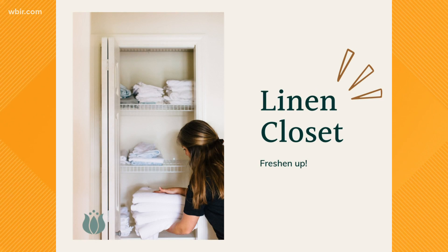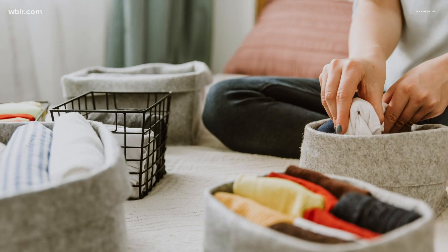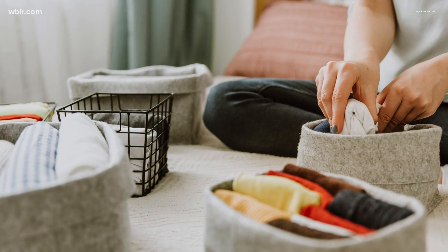Another one: linen closets. We just let these things pile up, and what can happen in the linen closet is items we're not pulling out to clean on a regular basis — like towels or older sheets — can end up creating this musty smell in our closet. So the things we are cleaning and putting in there are taking on this smell, and then you've got nothing fresh really.